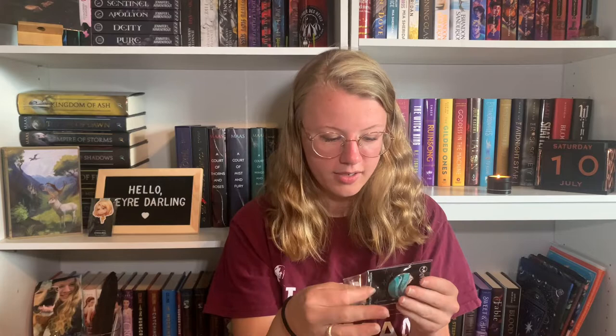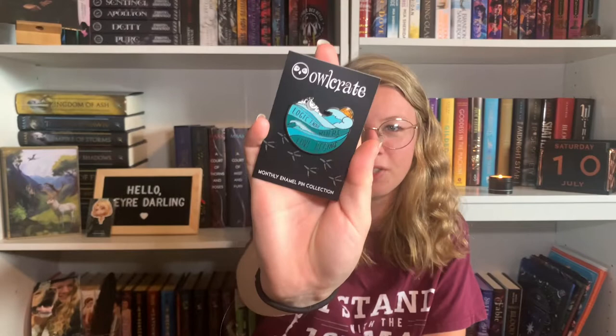Next we have the pen, and I like this pen. It says 'Logic ends where love begins.' It has waves and the sun, and I like it — it looks really pretty. I love blue; it's my favorite color. That was designed by Icy Designs.